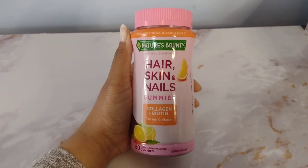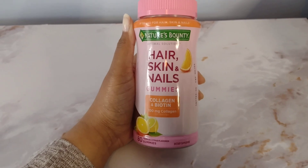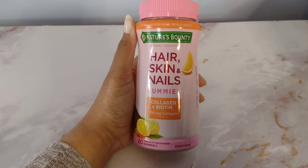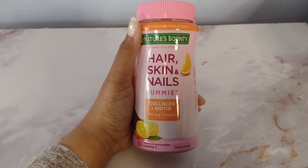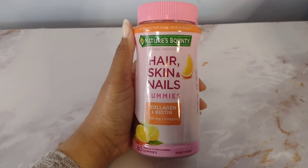This is a review of the Nature's Bounty Hair, Skin, and Nails Gummies. These gummies contain collagen and biotin, and they contain even more vitamins and minerals, which I think is great. But the main ingredients here are collagen and biotin.